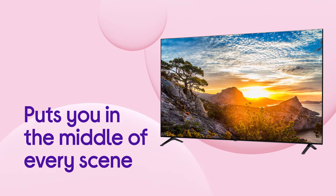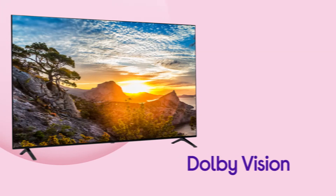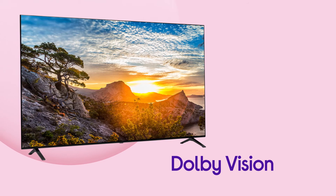It puts you right in the middle of every scene, delivering lifelike depth and contrast thanks to Dolby Vision's breathtaking HDR.